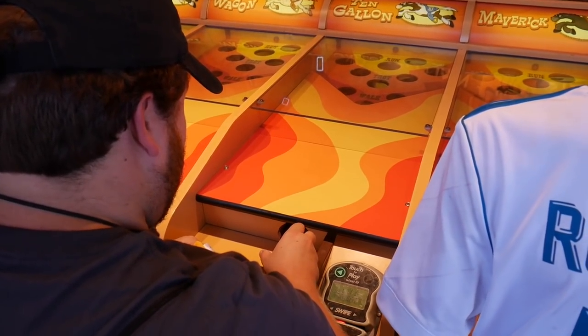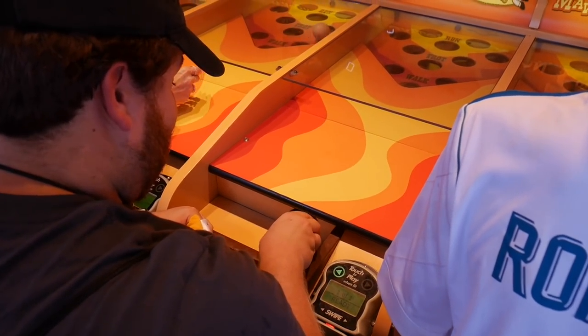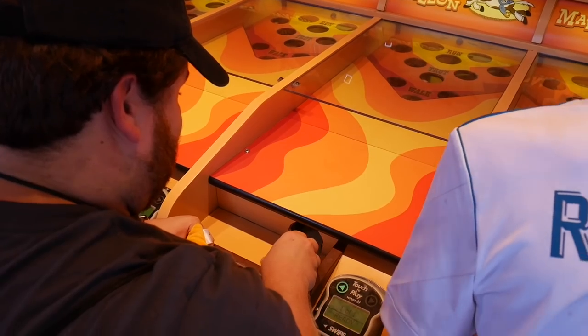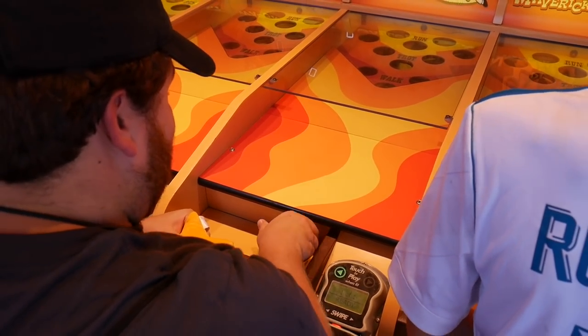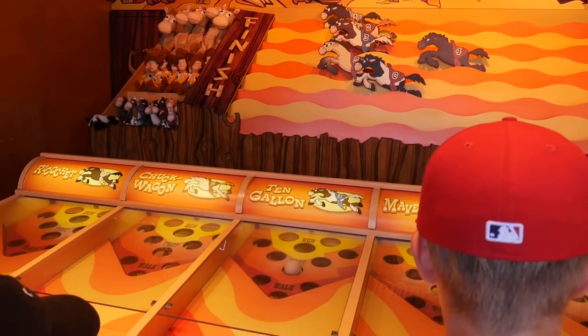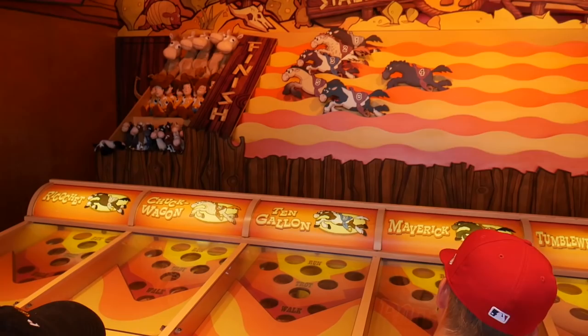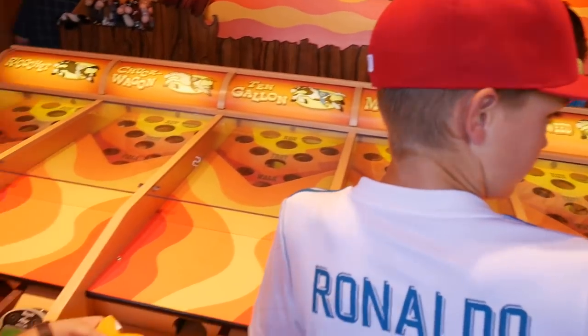And we could do Bullseye's Stampede — why not? Come on 10 Gallon, yes! 10 Gallon go! I got second — I was close! So that's it for the new boardwalk games, and they're a lot of fun. I walked away with one prize, so I feel good about that.